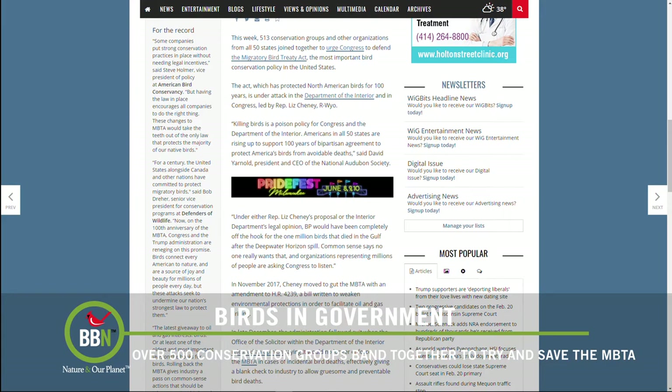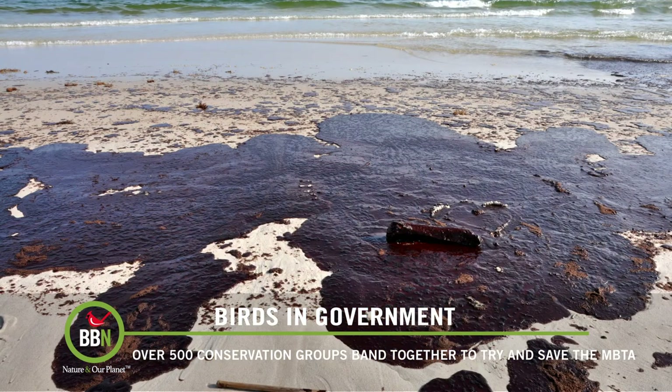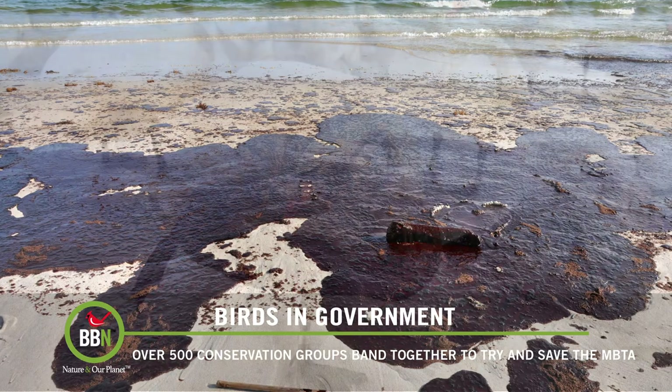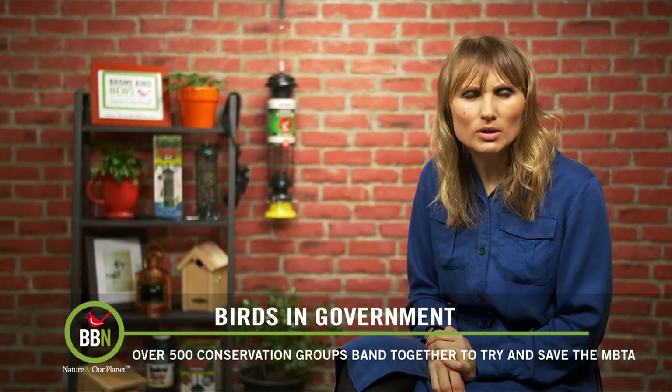Changes like these would allow companies like BP to deny any responsibility for the millions of bird deaths that were caused by the Deepwater Horizon oil spill in 2010. They would also protect new oil drilling and mining companies from being responsible for killing birds.